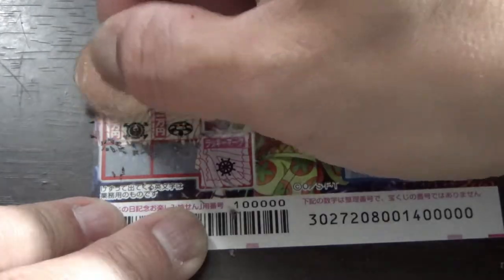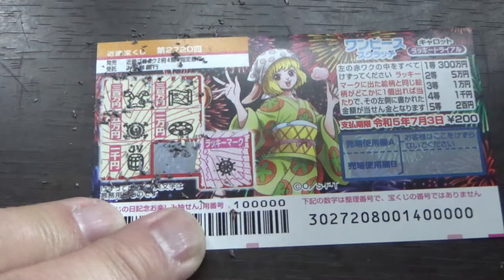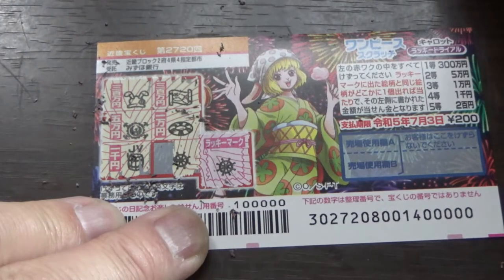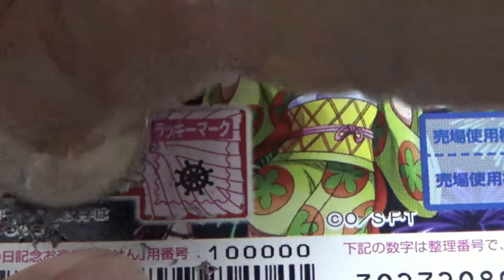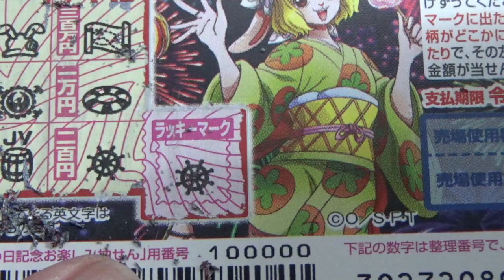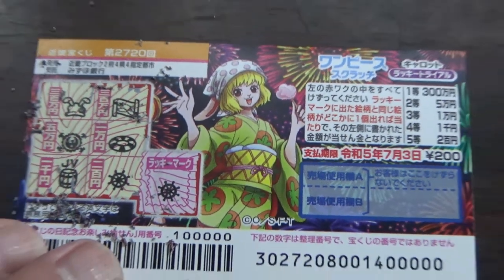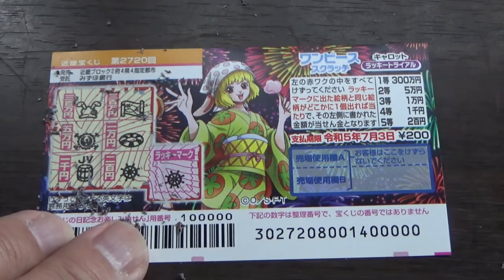1,000 yen — what do you think guys, is this going to be a winning ticket? Come on win! Oh yes, it's a winning ticket! Win big, win big! No good — win 200 yen. I want my money back. That's better than nothing. So this is how to play this game. The sales period is from June 15th till July 4th. Thanks for watching — like and subscribe to my channel.